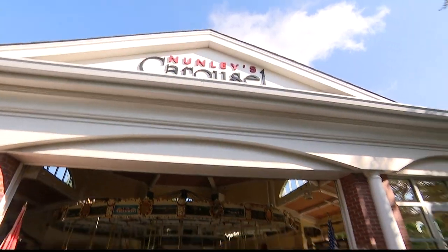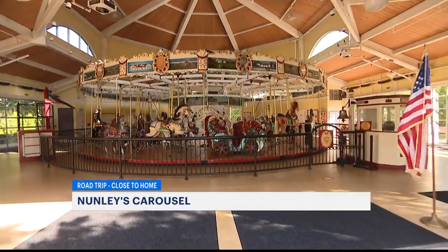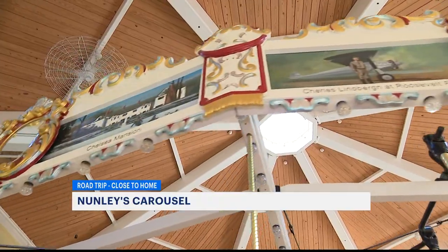As kids are starting to head back to school, activities may look a little bit different. And as summer quickly comes to an end, a new favorite has reopened. In this road trip close to home, we take you to Nunley's Carousel in Garden City.